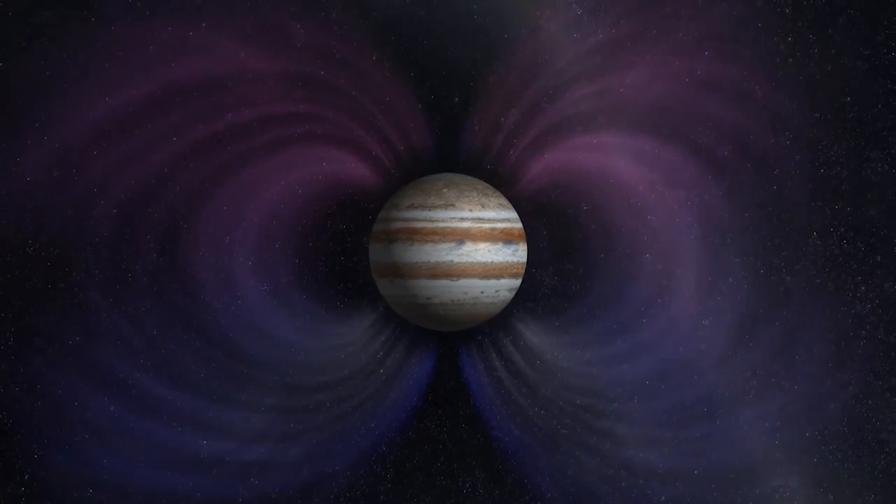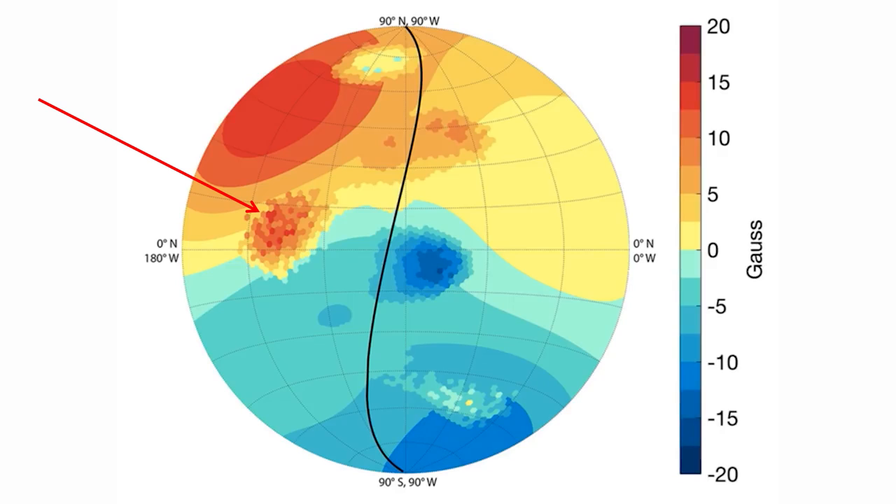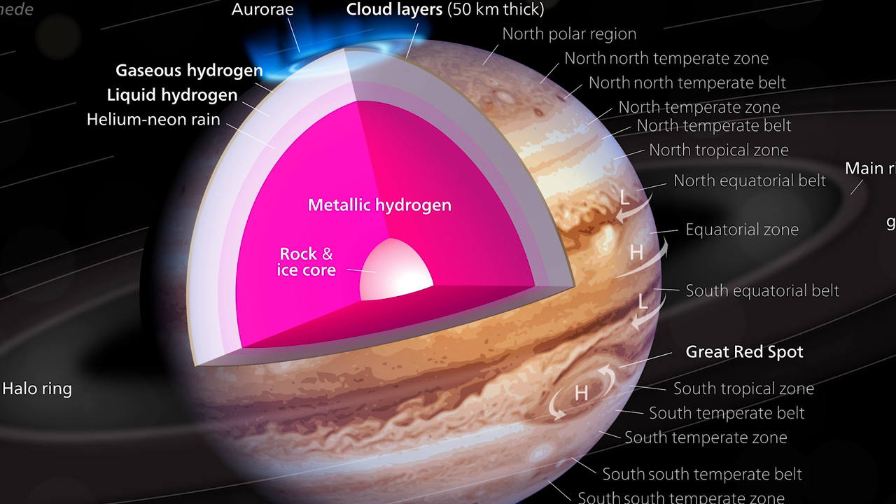Speaking of the magnetic field, the results from this also came as a surprise to scientists. In some places the magnetic field was stronger than they expected, and in others it was weaker. These patches also imply the magnetic field is being generated above the core of the planet, as it's quite irregular, perhaps originating in the metallic hydrogen layer.